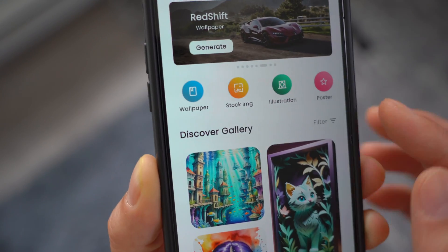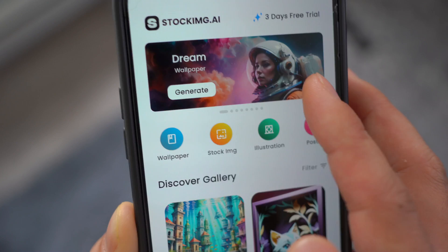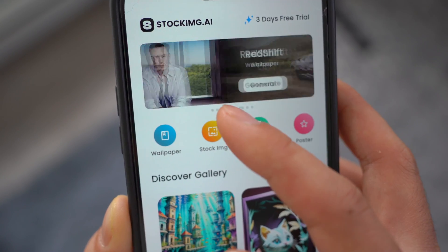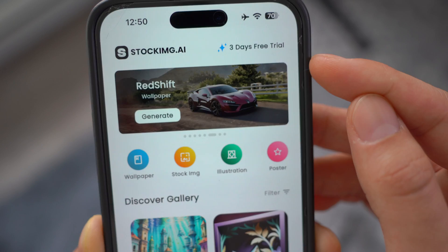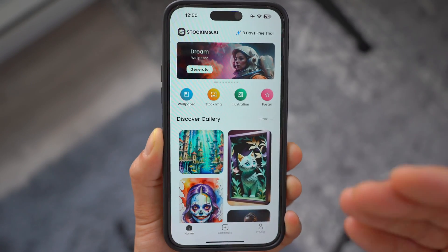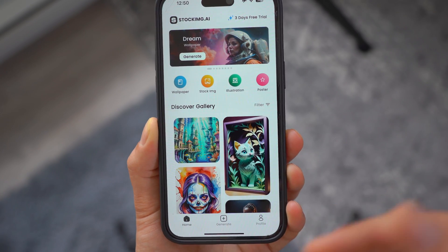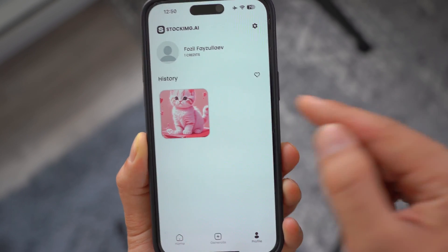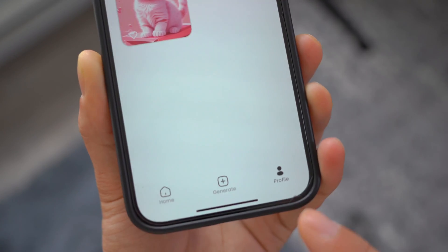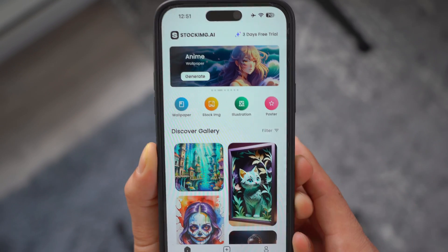It doesn't have to be just animal pictures — from the home screen you can generate wallpapers, illustrations, posters, and more. When you sign up it gives you a three-day free trial for the pro version, but you don't need it — the free version gets the job done and gives you access to a bunch of different functionalities. All the art you create with AI will be stored easily in your profile section.